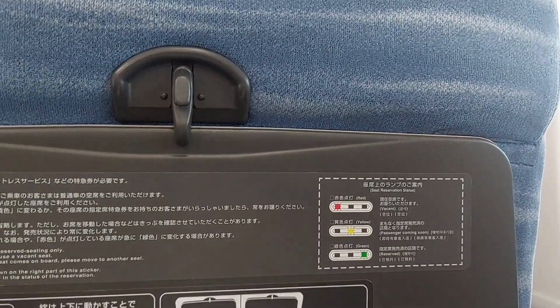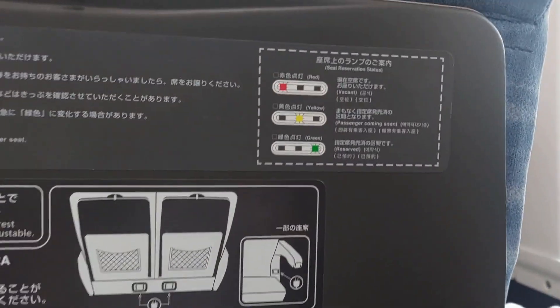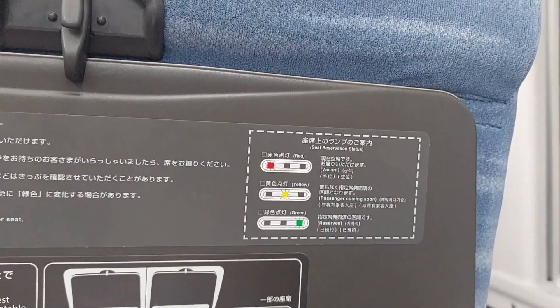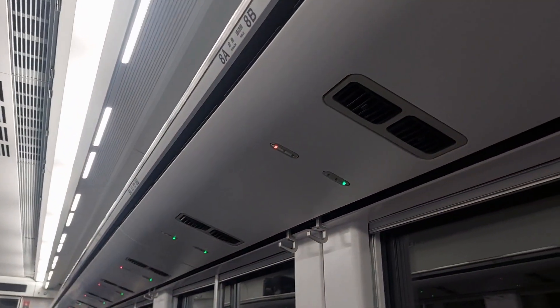There are green and red lights on the seats. Green means that the seat is reserved and no passenger is going to come. Red lights mean the seat is vacant. At every station there is a status change.